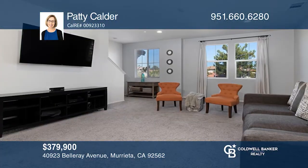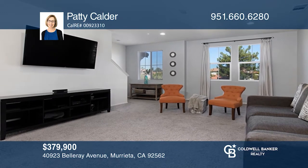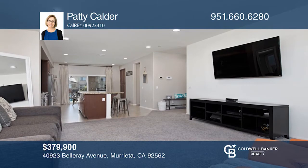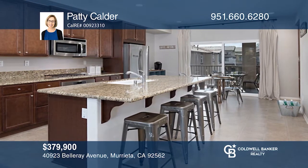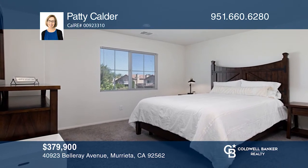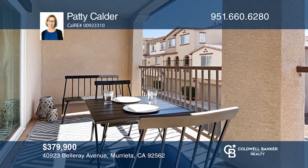Picture perfect! This well-designed three-bedroom, two-and-a-half bath home has a bonus energy-efficient kitchen, dining area, spacious balcony, and lots of storage. The third level leads to a master bedroom with a walk-in closet and a beautiful bath. There are two more bedrooms and a third bathroom, along with a separate laundry room. This clean home has been beautifully maintained. Invest in your future by calling Patty Calder today!